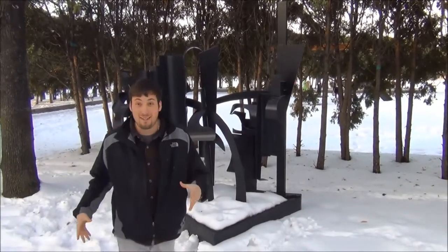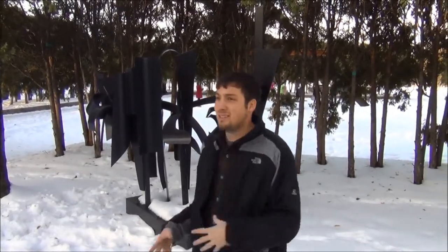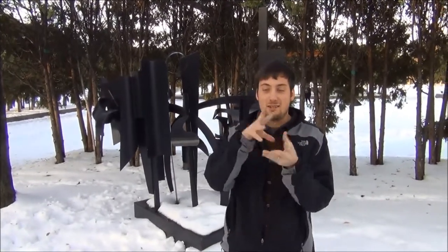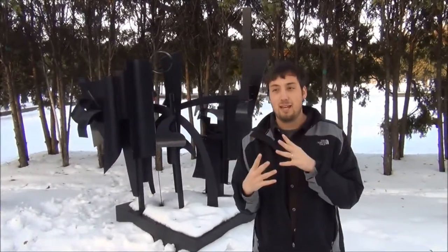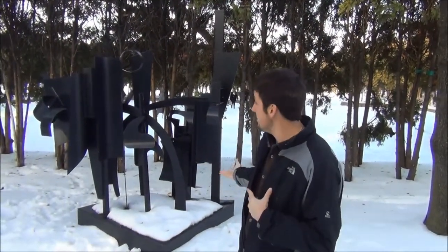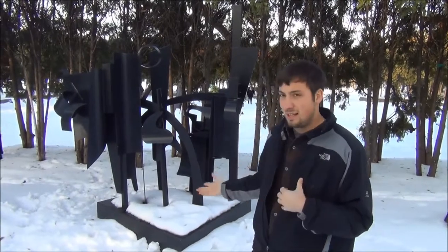Here's a sculpture by Louise Nevelson. She is a pretty interesting artist who created all this different work where she would start piecing things together, and as she pieced them together she would progressively find her final image, which in this sculpture you can see is kind of beautiful.